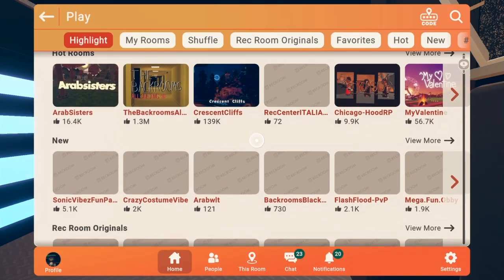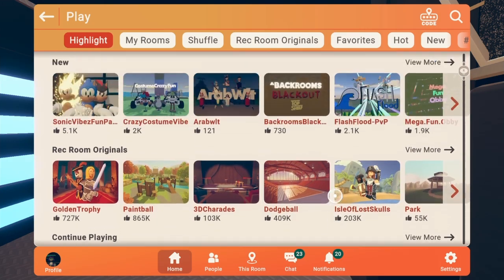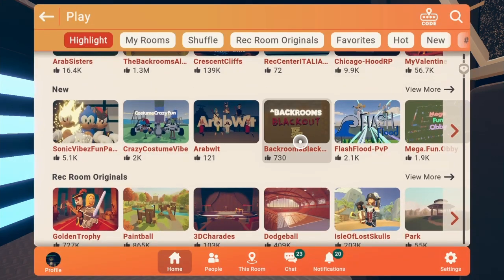We're gonna go to the rec center and I'm gonna showcase the items just to see the new things.